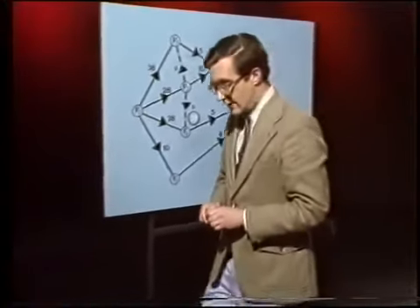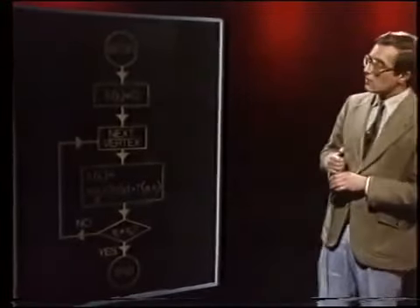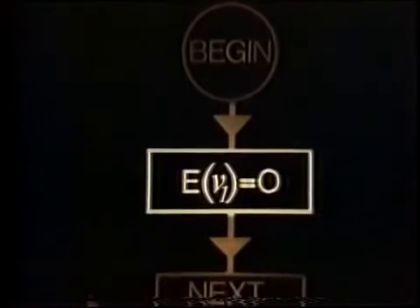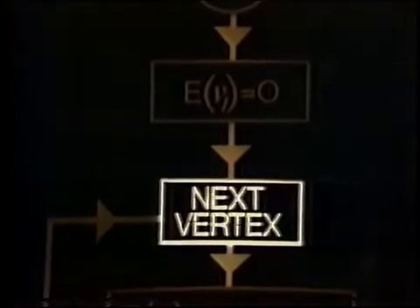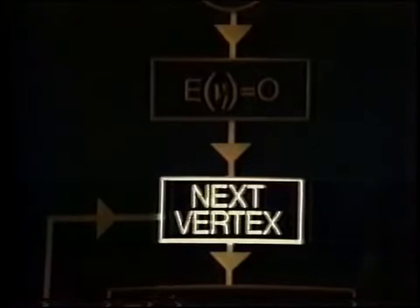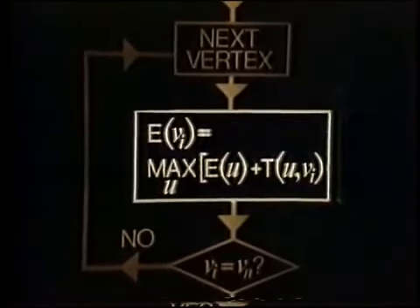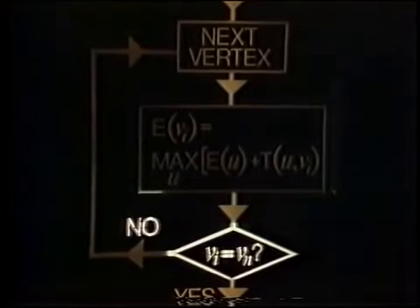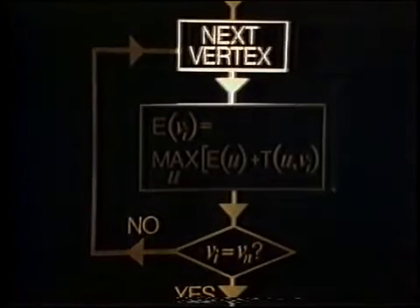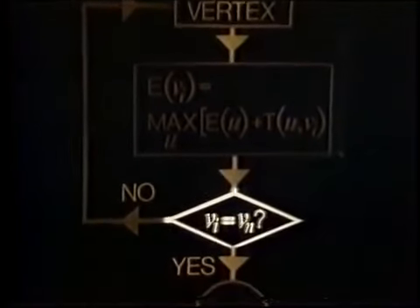We can put these ideas together into a flow diagram for our algorithm. After we begin, we immediately set E(V1) equal to 0. Then we search for a next vertex — it must be one for which E(U) has already been defined for all vertices U immediately preceding it. When we've found such a vertex Vi, we calculate E(Vi) according to our formula. Then we check to see if we have reached the final vertex VN. If not, then we must find a new next vertex and repeat the calculation. Eventually we shall reach VN, and then we finish.